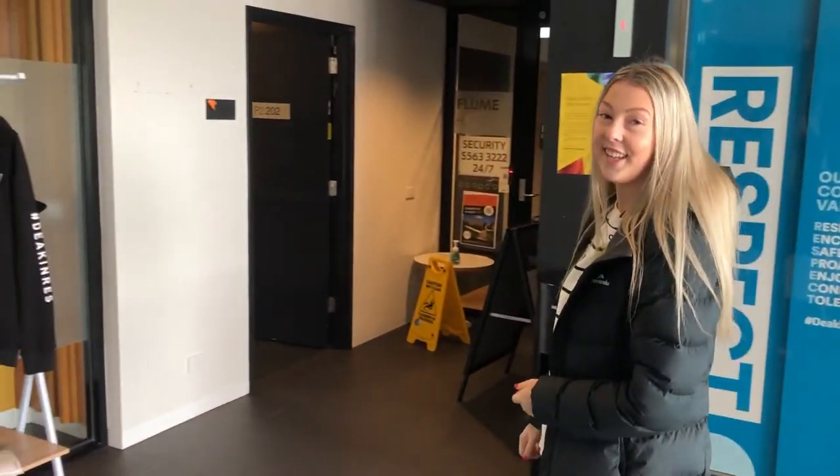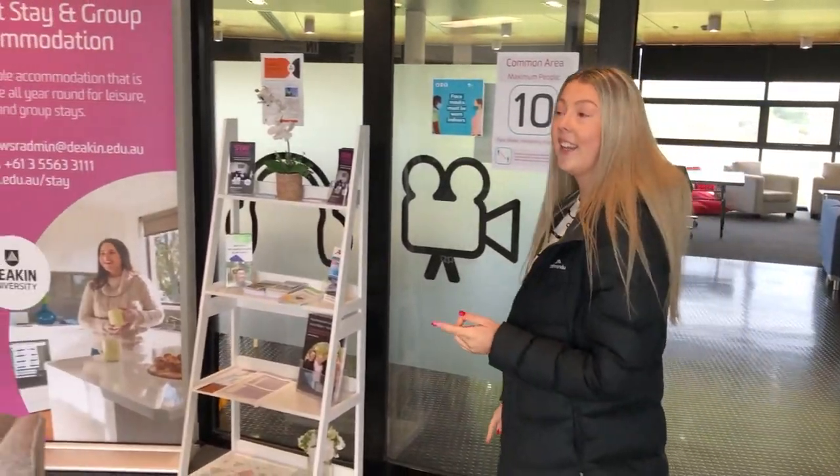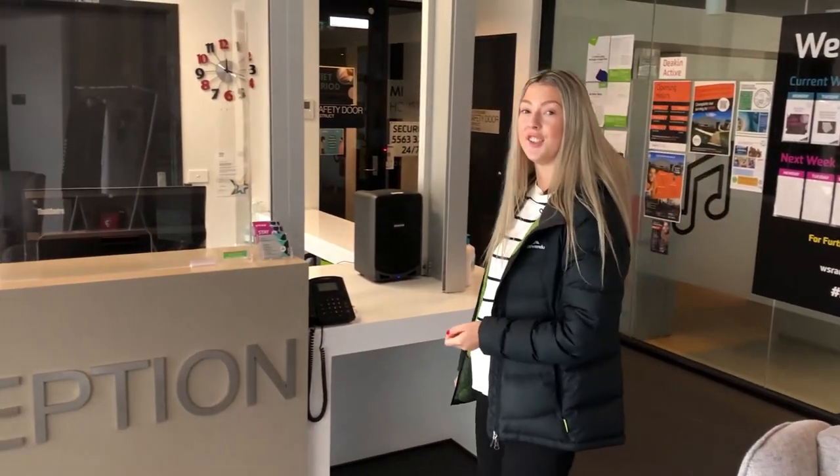Reception is definitely the heart of Res. No matter what time of day or night it is, there's always a friendly staff member here that's happy to help. While you're here, you're also welcome to borrow some sports equipment, collect the vacuum cleaner to use, and even collect your mail.